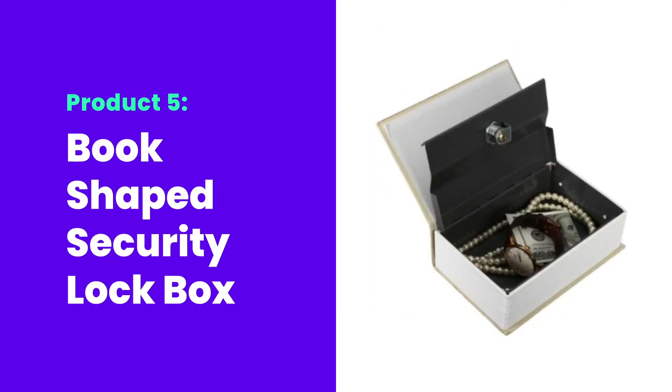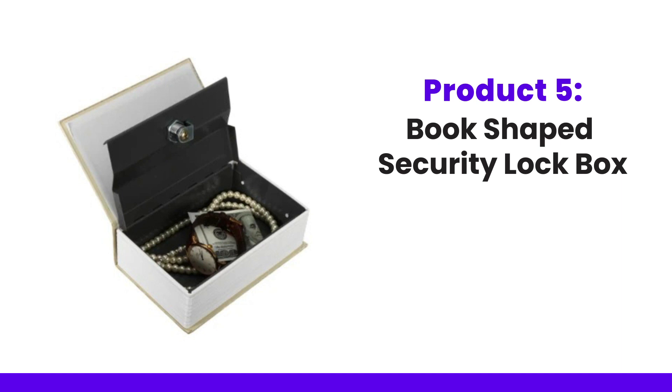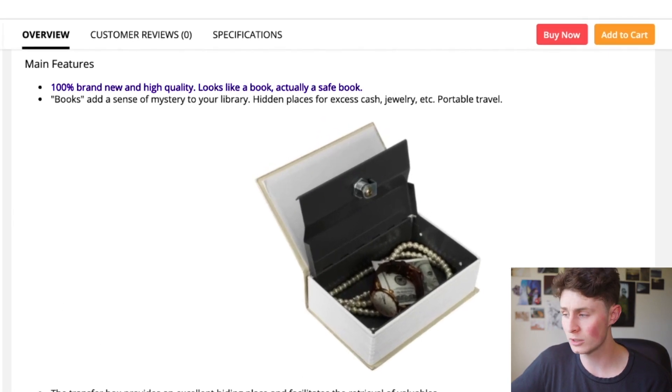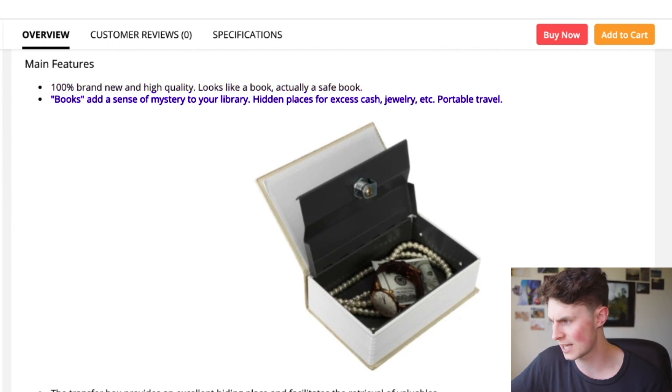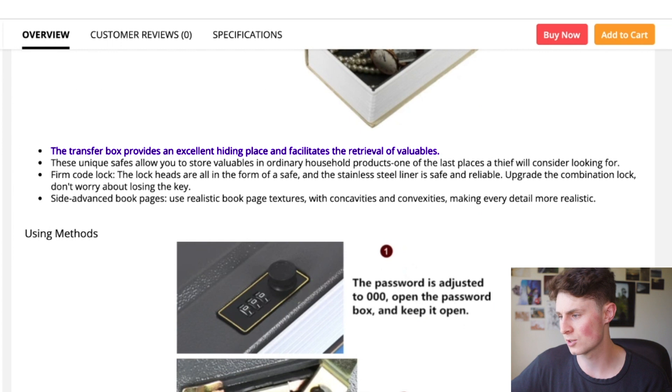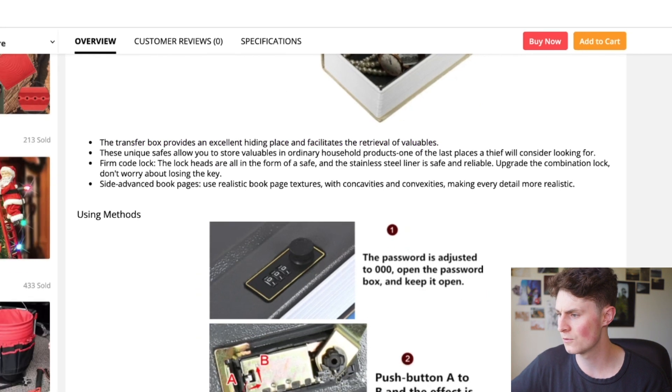The fifth product is a book shaped security lock box. If you want to hide things around your house — maybe from your siblings, parents, or flatmates — or maybe it's just cool and stylish to have a little box hidden as a book. It costs $15.34, the price is $28.78, and the profit there will be $13.43. On AliExpress: high quality, looks like a book even though it's actually a safe, adds a sense of mystery to your library, hidden place for cash and jewelry, and it's also portable. There's a little transfer box inside with a lock code, and it shows instructions for how to set it up — very simple product.